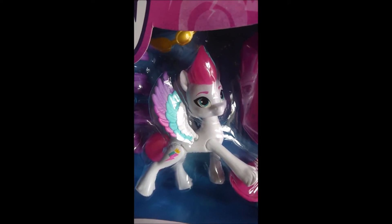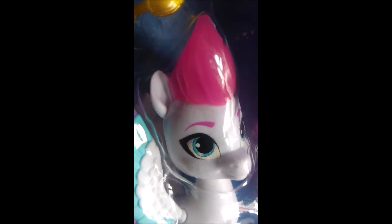The pony you get is Zip Storm. She is a white pegasus with a rainbow coloured mane and tail. She has blue eyes and pink eyelashes. Her cutie mark is a rainbow coloured lightning bolt with a crown on the top of it.